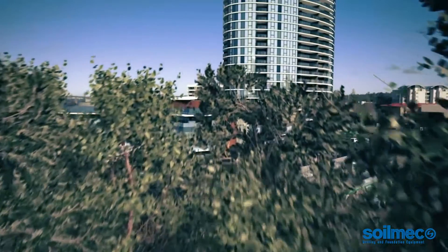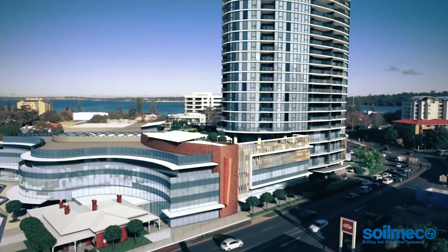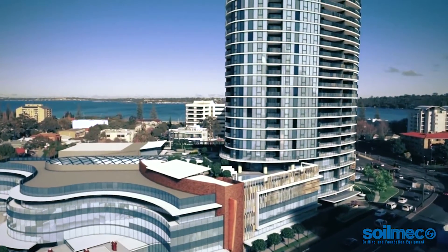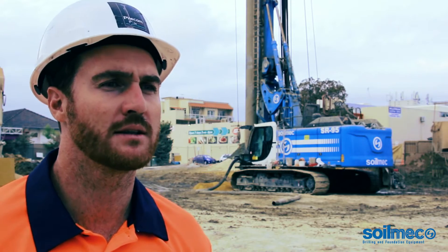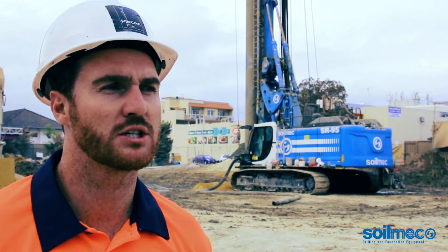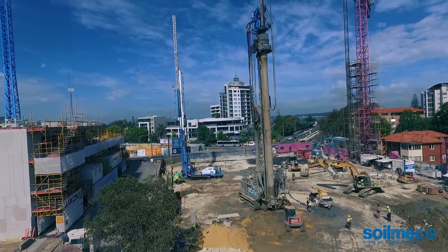In regards to the Aurelia job site, Civic Heart is about two thirds bigger than Aurelia and will commence construction shortly. So that will be the next milestone for Finbar and Hansen to complete. Together with Finbar and Hansen, we are looking at accomplishing and achieving another successful project. Thank you.